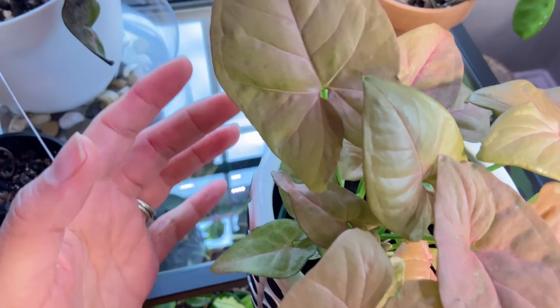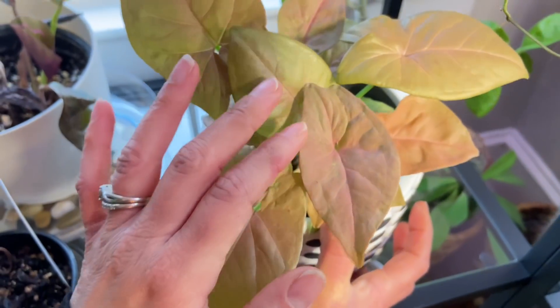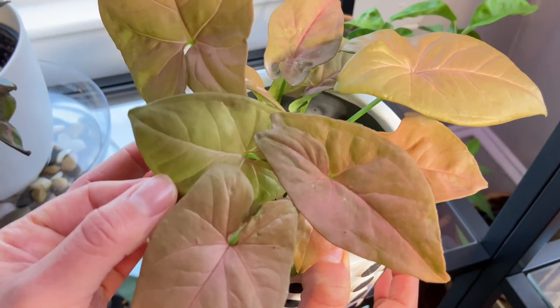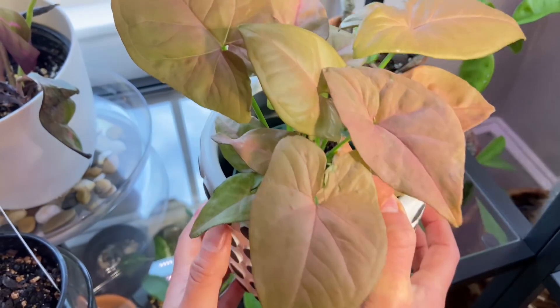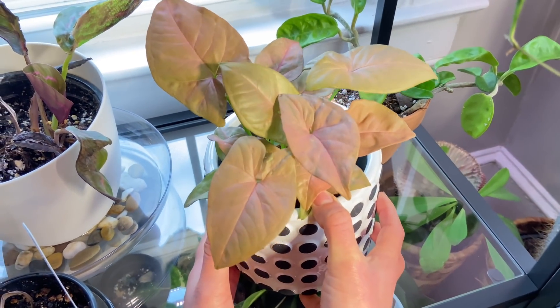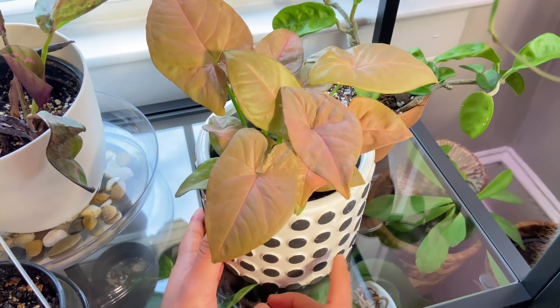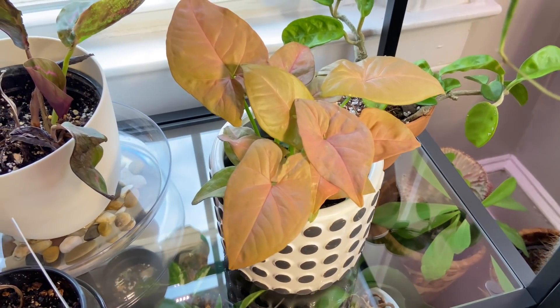I was looking for one that was as pink as possible. Maybe it's lost a little bit of its pinkish tint. I actually put it where it got more light and I feel like it's losing some of its pink there, but isn't it beautiful? And with this pot, I love the combo.